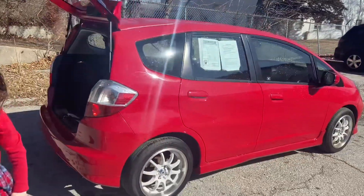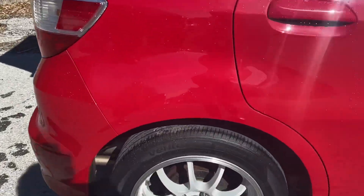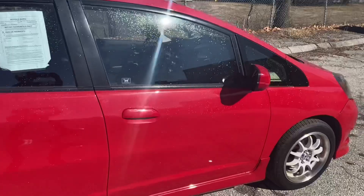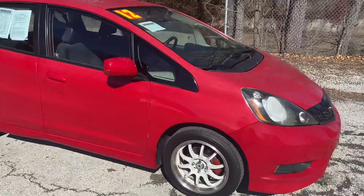It's really good looking red with alloy wheels. Lots of tread still on your tires. You can expect to get about 28 miles per gallon in the city and 35 on the highway.